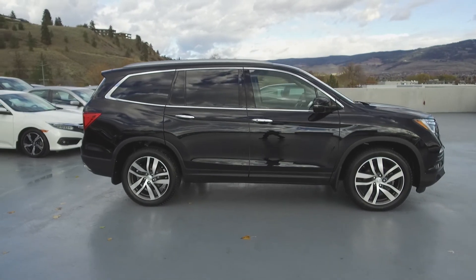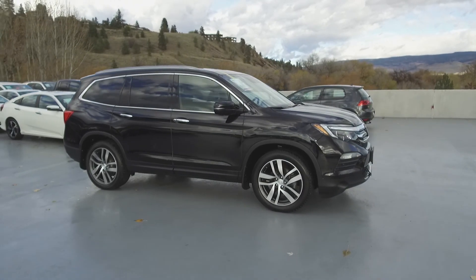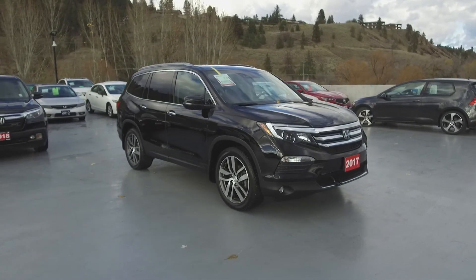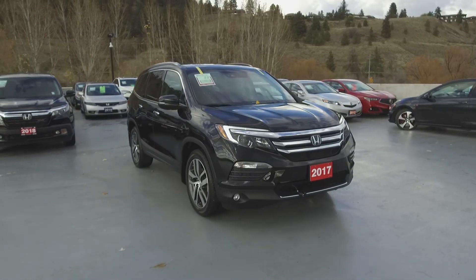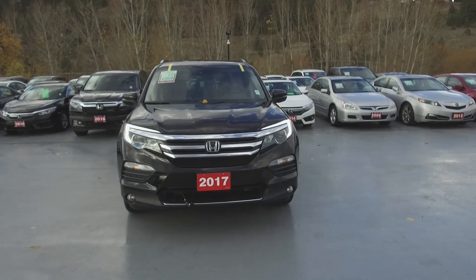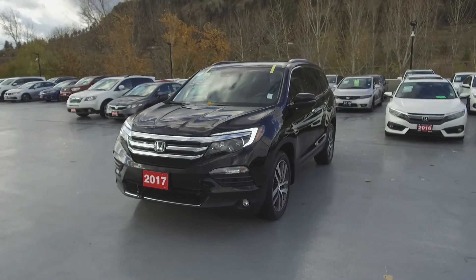We have a family-friendly, low-pressure environment, and we don't charge documentation fees or any other hidden charges. Harmony Acura is located at 2552 Enterprise Way in Kelowna, BC. If you have any questions about this vehicle, feel free to leave a comment below, or come on in and see for yourself why we are the dealership with the number one customer satisfaction in the Okanagan Valley. Thanks for watching.